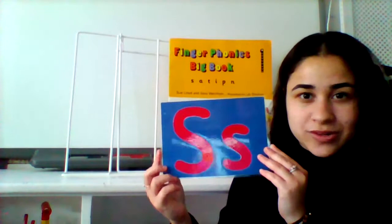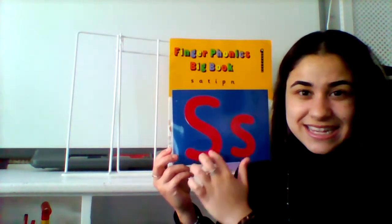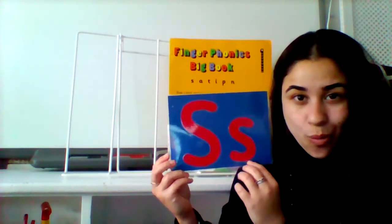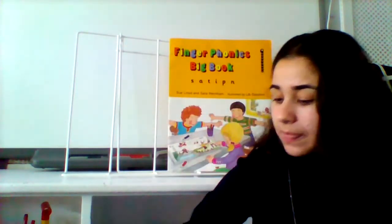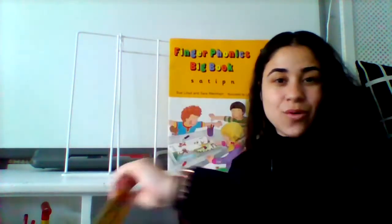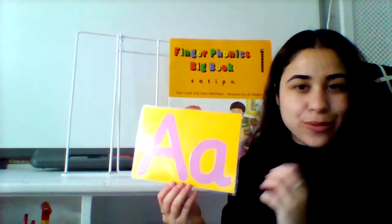The first sound we looked at made the ss sound. Say it with me: ss, for sun or nest or sand. We also looked at the a sound — a, a, for ants or apple.